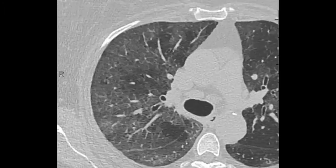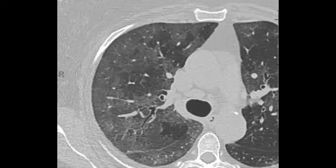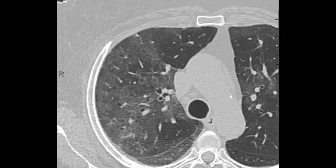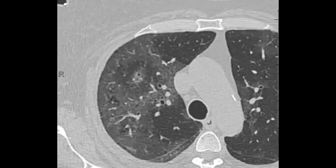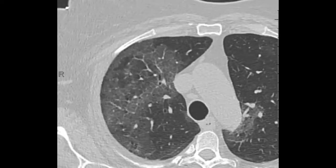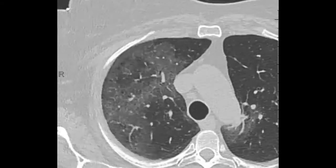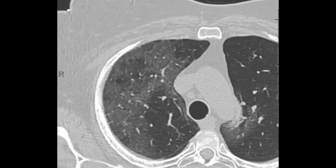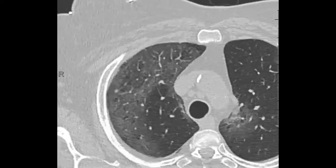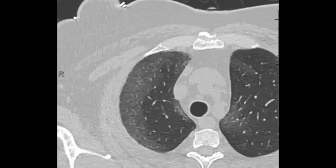Another teaching point: sometimes when you get areas of centrilobular emphysema superimposed on an infiltrative process — for example, up in here — you get this weird, odd appearance that almost feels like cystic lung disease or some underlying interstitial lung disease. More often than not, this just represents centrilobular emphysema superimposed on the infiltrative process. You have to be mindful when a patient has centrilobular emphysema with superimposed infiltration.